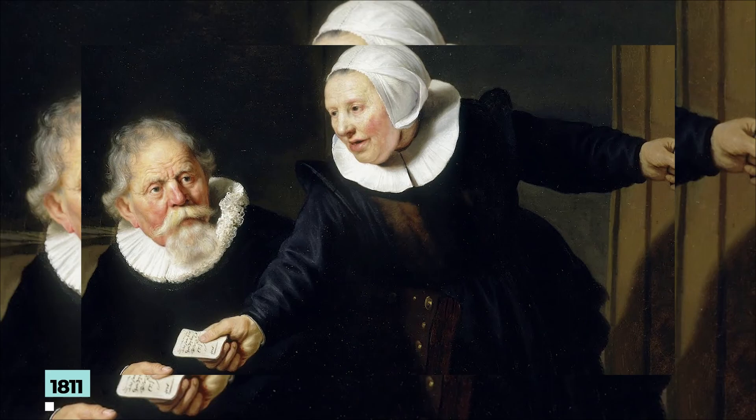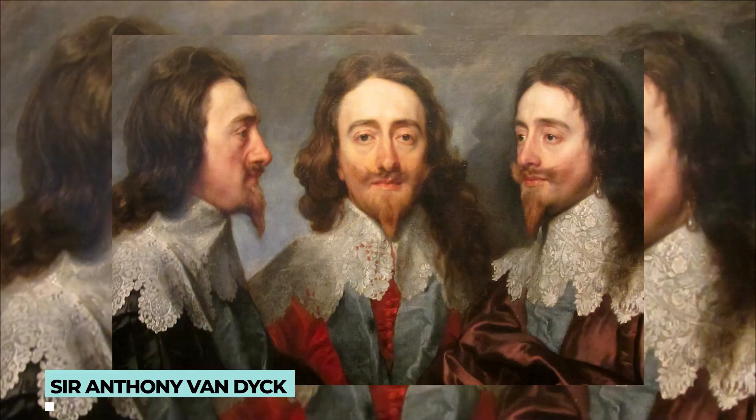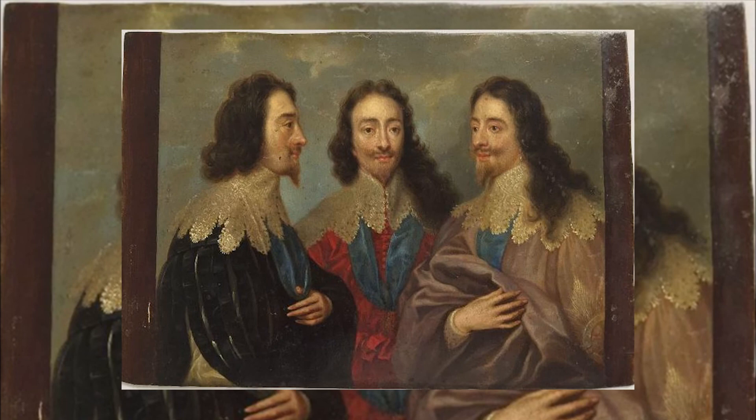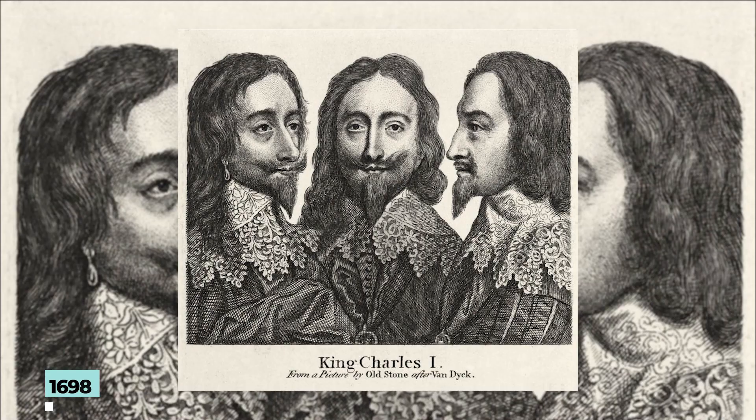Charles in Three Positions is an oil painting by Sir Anthony van Dyck, a Flemish artist, also known as the Triple Portrait of Charles I. It shows three viewpoints of the king. To create a marble bust of Charles I, the painting was sent to Rome in 1636 and used as a reference by Italian sculptor Gian Lorenzo Bernini. Unfortunately, in January 1698 the sculpture was destroyed by fire in Whitehall Palace. The painting now hangs in Windsor Castle, in the Queen's Drawing Room.